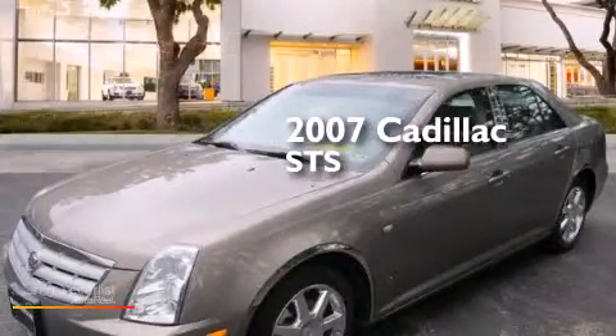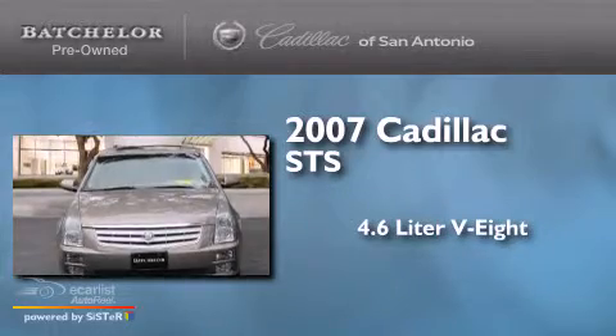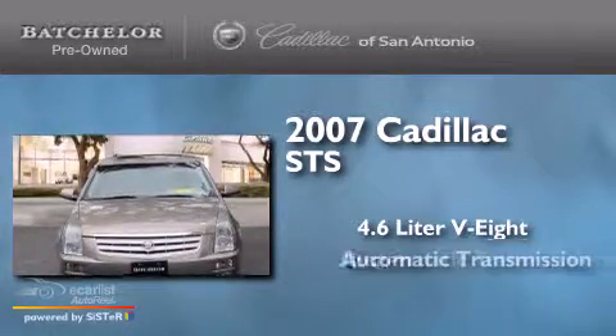This is a 2007 Cadillac STS. It has a 4.6-liter, 8-cylinder engine and an automatic transmission.